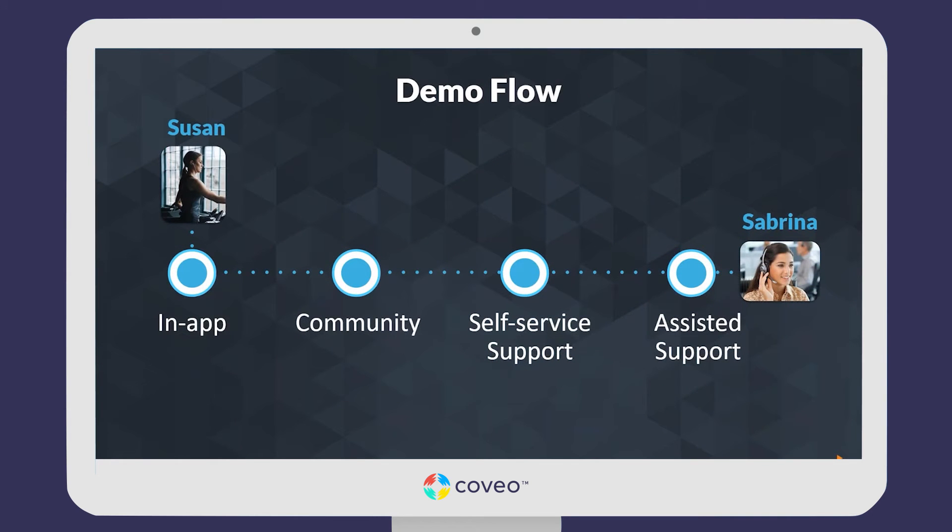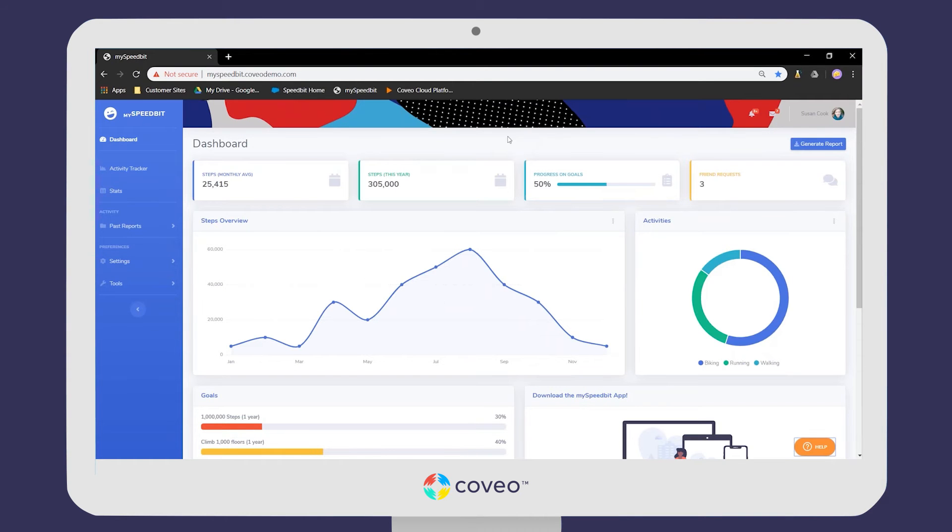The first part of our demo is going to be through the eyes of Susan, a new customer who's just bought a new device. The second part of the demo will be through the eyes of Sabrina, a customer service agent. Let's hop into the demo.